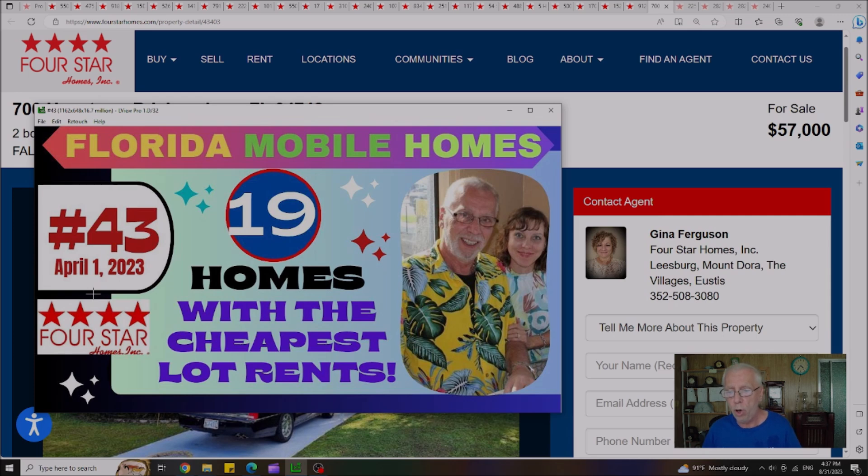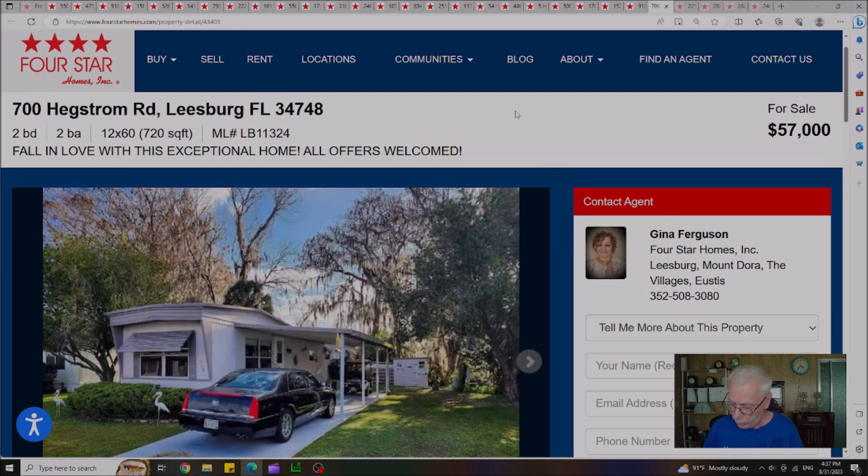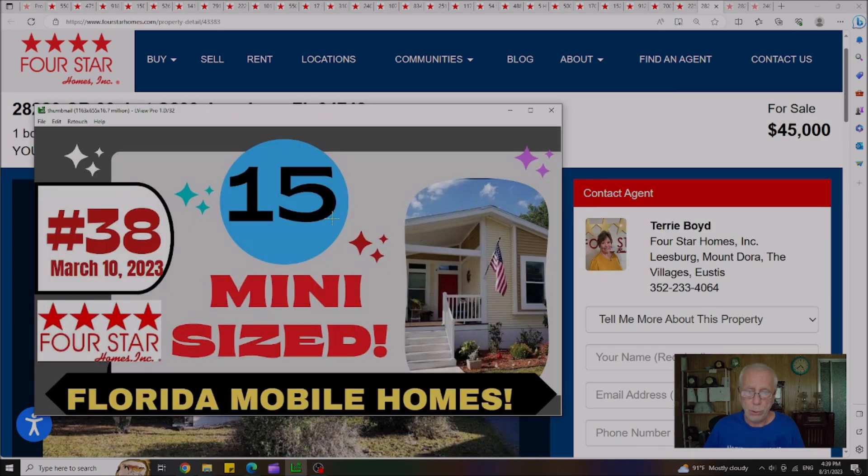Video 43 was published on April 1st, featuring 19 different homes with the cheapest lot rents. Out of those 19, only two homes are remaining. The first, in Leesburg, Florida, was originally priced at $60,000 — now $57,000 — with a lot rent of $484 a month. The second, also in Leesburg, was originally listed at $60,000 and is now on sale for $39,900, with a low lot rent of $449 a month.